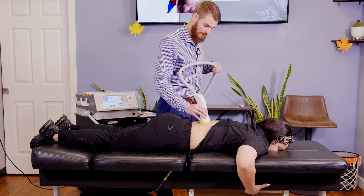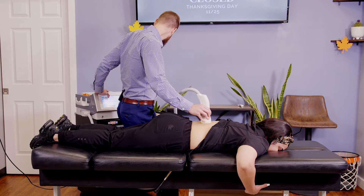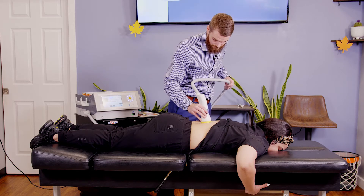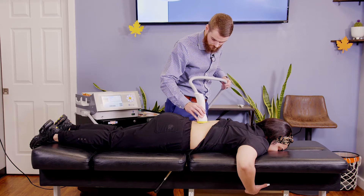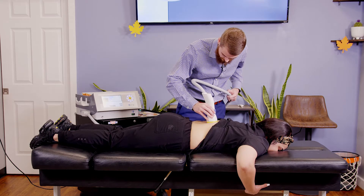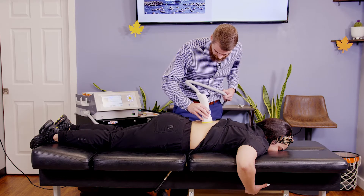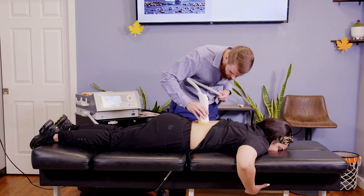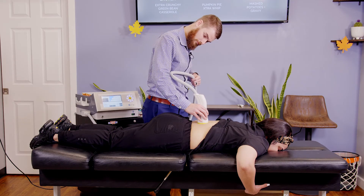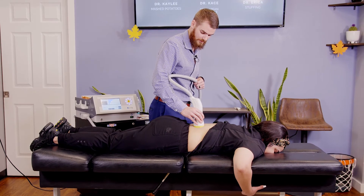We're going to start moving up into that lower lumbar area. How are we doing right there? A 10. We're going to bump the intensity down to a nine. How are you feeling there? Nothing. We're going to hold that right on there — healing that area. Pain is reporting at a nine. Stem cells are coming through to replenish.